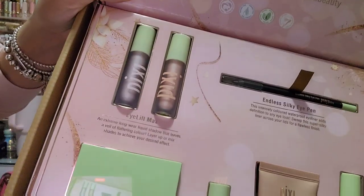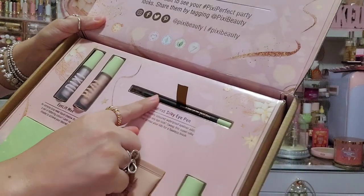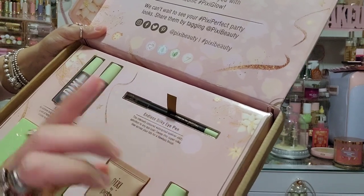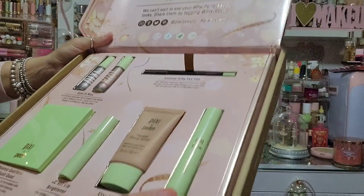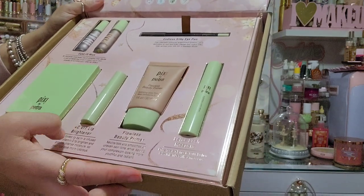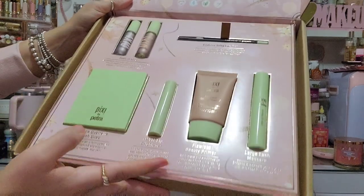In the Pixie Glow Out box, there are two Eye Lift Max extreme long-wear liquid shadows, a silky eye pencil — I have a brown one and I think I already have this black one, they glide on so good and are waterproof — a large lash mascara, a Flawless Beauty Primer, a Vitamin C Lip Brightener, and a Nuance Quartet Blush. Let me get that blush open because I love blush.